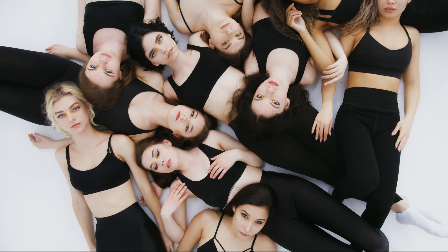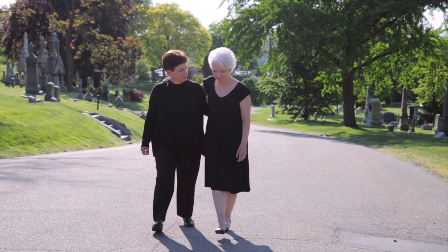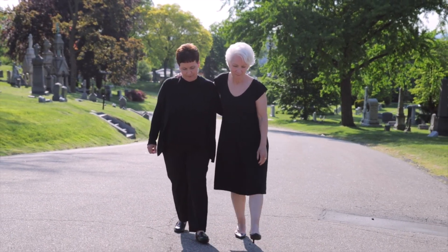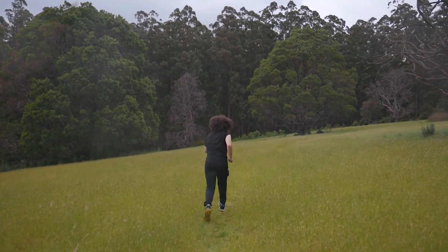Dark colors should be preferred. Although it may seem unfair to restrict overweight individuals to certain colors, it is a fact that black and other dark colors make one look slimmer. These colors, which cover body flaws, can be used comfortably.